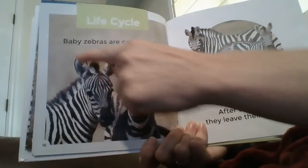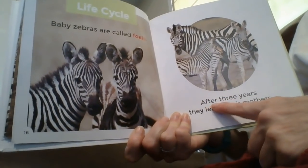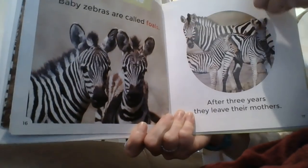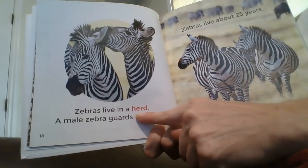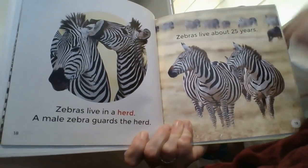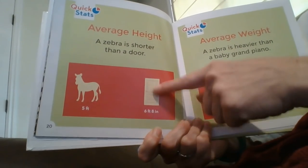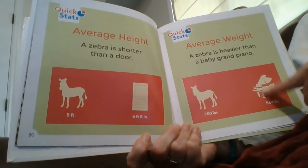Life cycle. Baby zebras are called foals. After three years, they leave their mothers. Zebras live in a herd, and a male zebra guards the herd. Zebras live about 25 years. Average height: a zebra is shorter than a door. Average weight: a zebra is heavier than a baby grand piano.